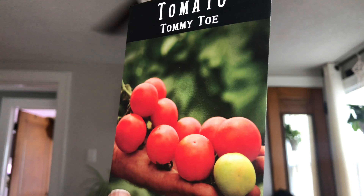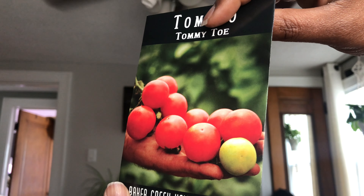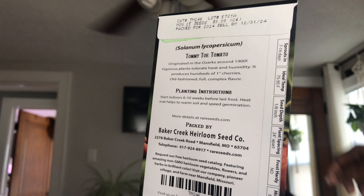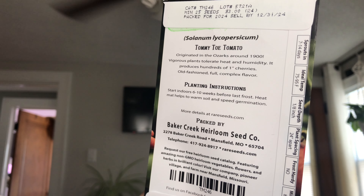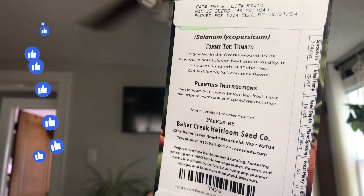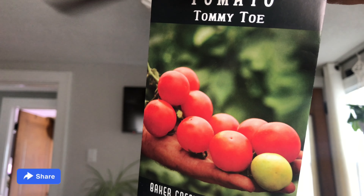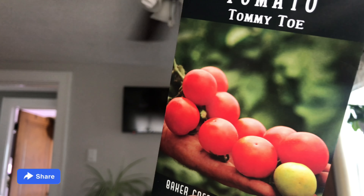I got the Tummy Toe tomato — those look like saladette-sized tomatoes. It says: originated in the Ozarks around 1900, vigorous plants tolerate heat and humidity, produces hundreds of one-inch cherries, old-fashioned full complex flavor. Maybe I'll try this out in my greenhouse.